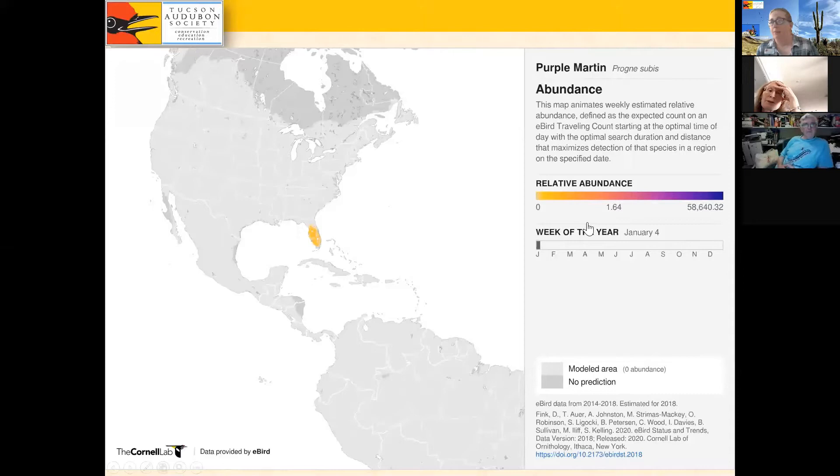This is an eBird animated map from ebird.org — you can find these under the science tab for many species. It shows both abundance with color — yellow being minimally abundant up to purple being very abundant — and has a time scale going from January through December.